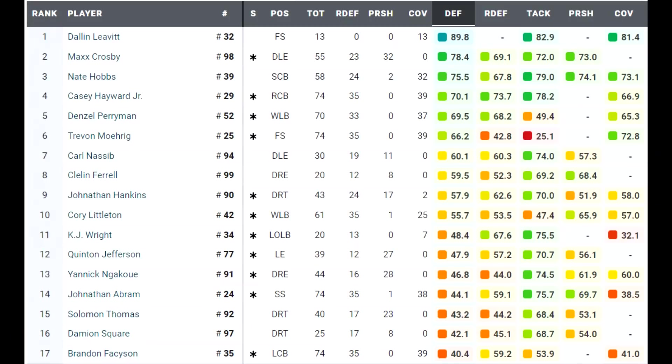Now let's look at the PFF grades from the first time these two teams played. Among guys with significant playing time, Max Crosby is at the top of the list as usual. Nate Hobbs and Casey Hayward — a couple of corners — also graded well in coverage. You even have Carl Nassib and Cleland Ferrell toward the middle. At the bottom, Brandon Facyson had a really poor grade — worth noting because the Raiders have several corners who can play, specifically Casey Hayward and Nate Hobbs. However, you do need three corners to cover against Cincinnati.